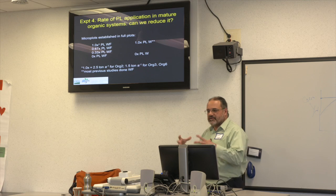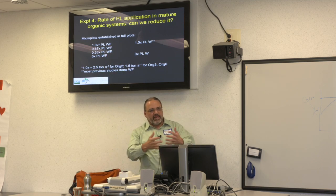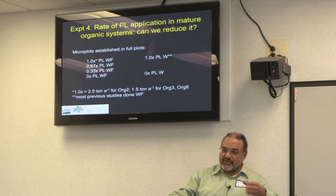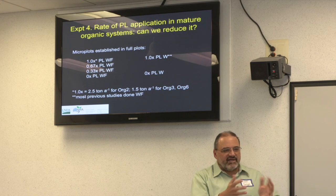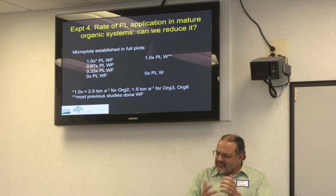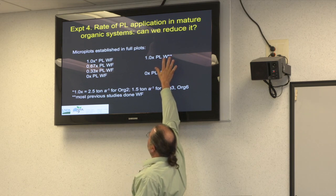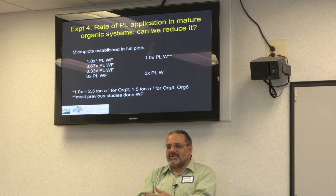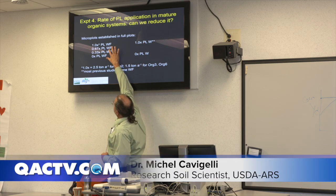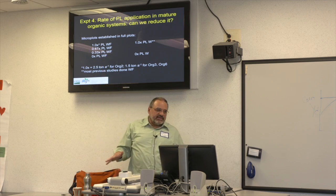The treatments include: 1x poultry litter managed weed-free (our typical rate with hand-weeding to remove interference), and then the same at two-thirds and one-third of the typical rate, plus zero poultry litter. We also maintained weedy versions of the 1x and 0x treatments to reflect what actually happens on farms. In the two-year organic rotation our poultry litter was 2.5 tons per acre because we had a cover crop failure after harvesting soybeans on November 11th — too late to establish a good vetch-rye stand.